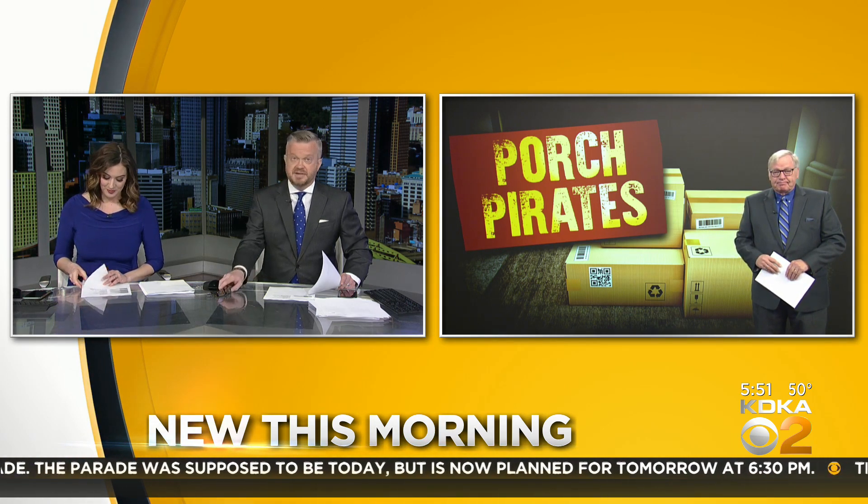When I see packages on porches I automatically think, 'I hope they're going to get it quick.' Someone might go and swipe it because it happens so fast — it's just sitting there waiting. Great advice, thank you John.